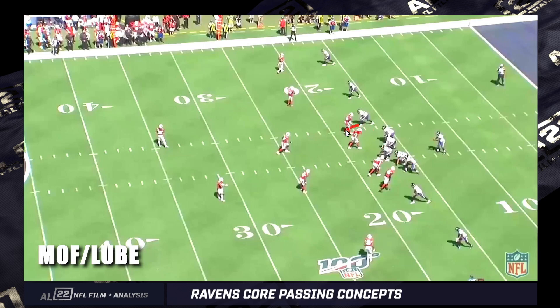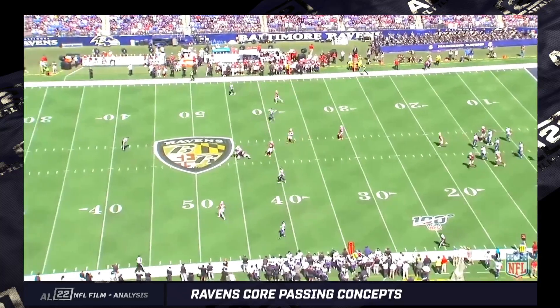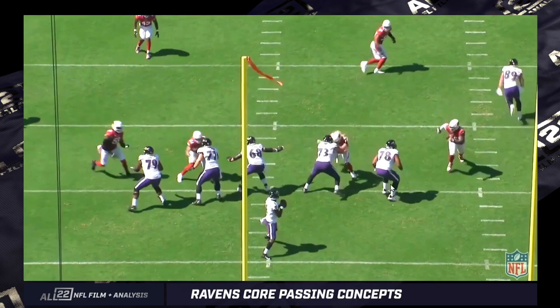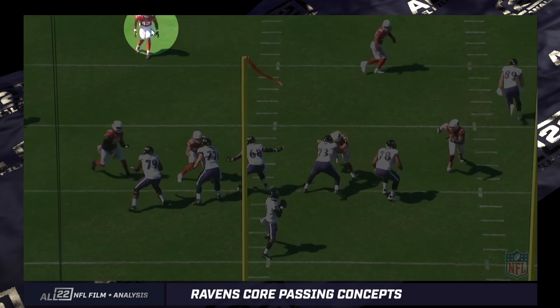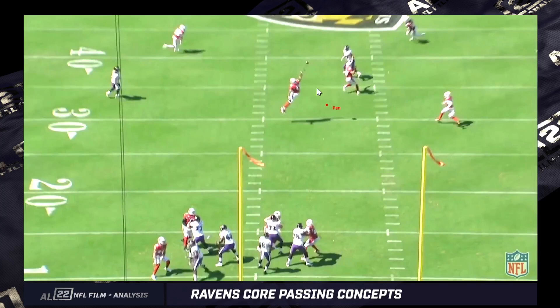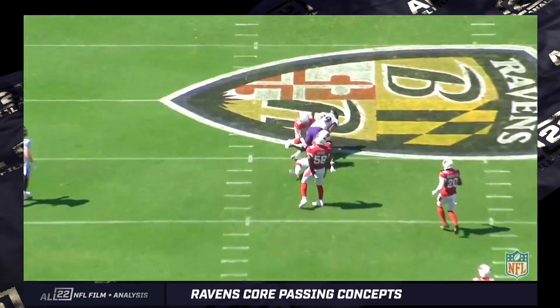Slightly different concept — still threatening the middle of the field. Andrews again lined up within four yards of the right tackle is going to run what we call a lube route, a middle-of-the-field seam. This is one of the best throws Lamar had that year: he fits it over the top of the linebacker level. A linebacker, another linebacker, and a safety are all going to be in the window. Look at the effort by that linebacker nearly deflecting the football. Then there's the inside linebacker to the right running underneath of Andrews. Lamar fits it over the top of both guys, between two converging safeties. Amazing throw.